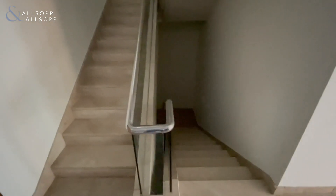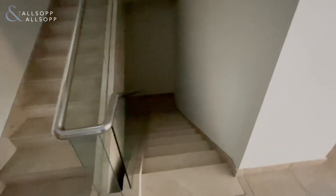As we enter the property, I'm greeted with a staircase to my left hand side. Downstairs is a garage, utility area, and maids room.